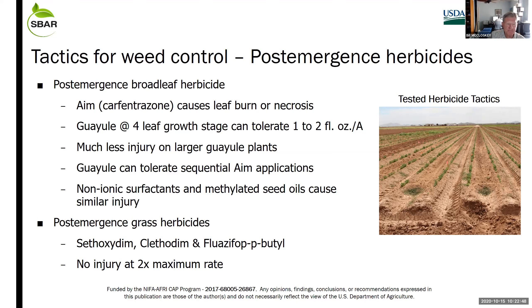An important post-emergence herbicide is AIM. Sam and Dave both showed you pictures of mature guayule plants with mature leaves that have thick cuticles — they're waxy and covered in leaf hairs. Because of that, guayule is very tolerant to all of the PPO inhibitor herbicides, those burned-down chemistries like AIM, ET, Goal, Chateau, etc. We focused on AIM.